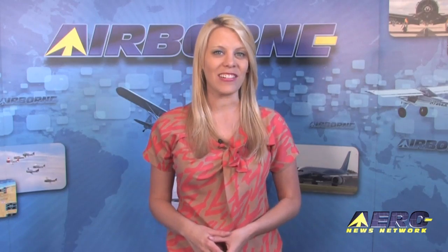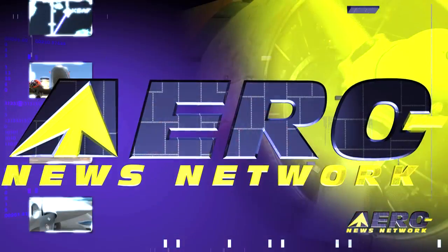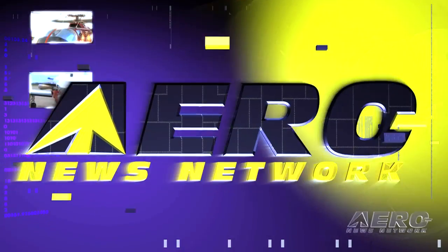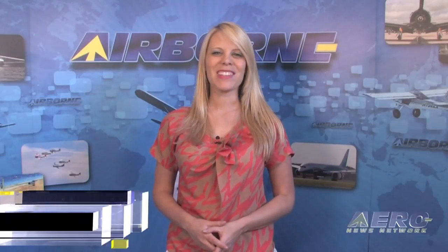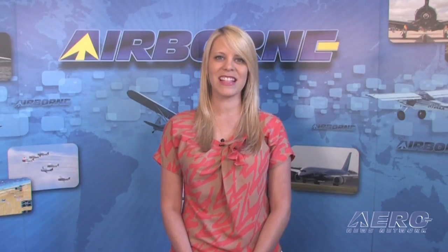Coming up today on Airborne, the FAA certifies the Falcon 2000S and the 2000XLS, and the sports car-inspired Sky Leader 400 LSA is introduced. I'm Ashley Hale, welcome to Airborne on AeroTV. The FAA has certified the two newest members of the Falcon family of business jets, the Falcon 2000S and the Falcon 2000LXS.